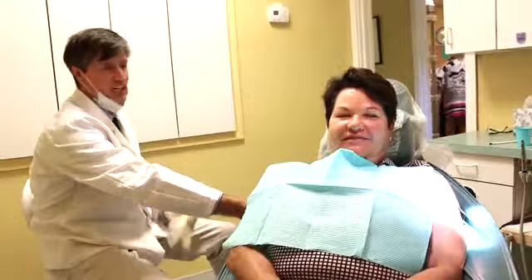Once we install your implant, it would be nearly impossible for your friends to tell that it's not your natural teeth. It looks very cosmetic, and we can make it painless and very straightforward for you.